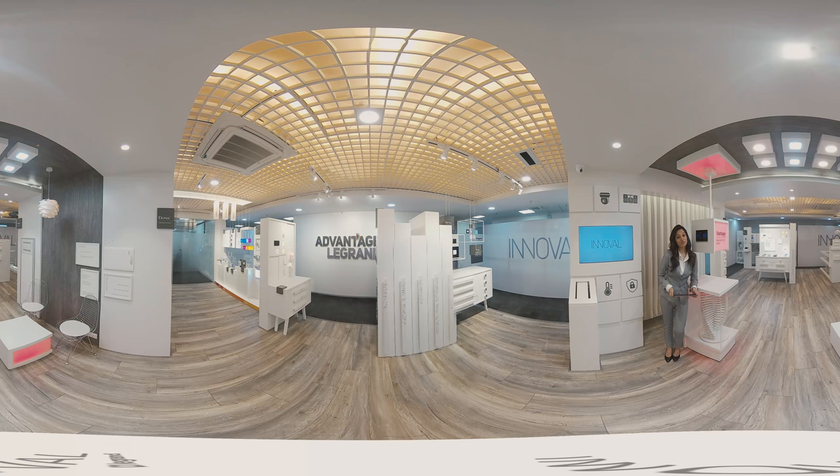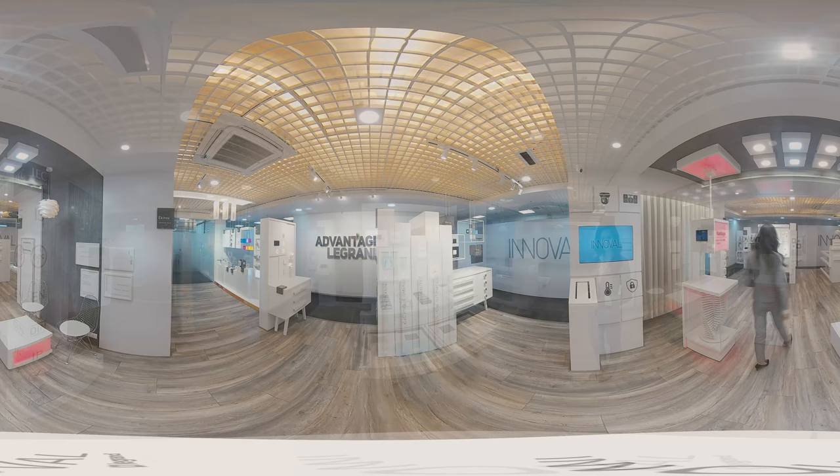Vantage Automation allows you to control your home theatre, climate lighting, security and create the ambience as per your mood — all of this just at your fingertips.